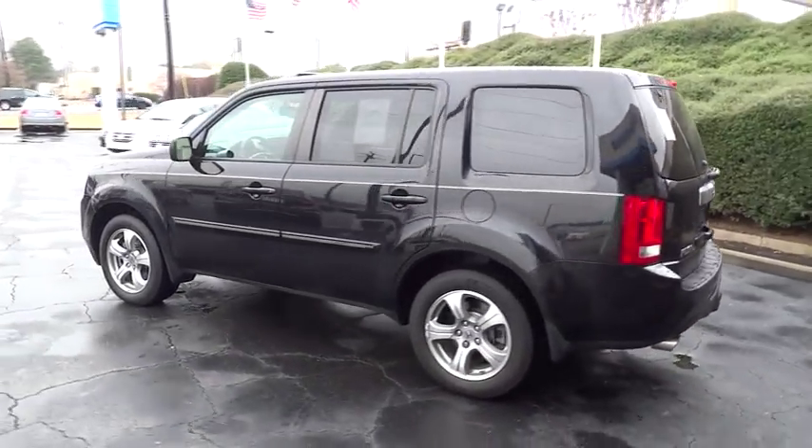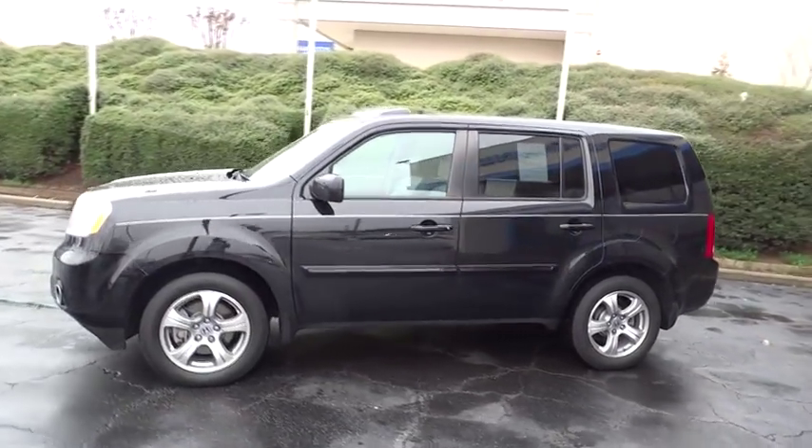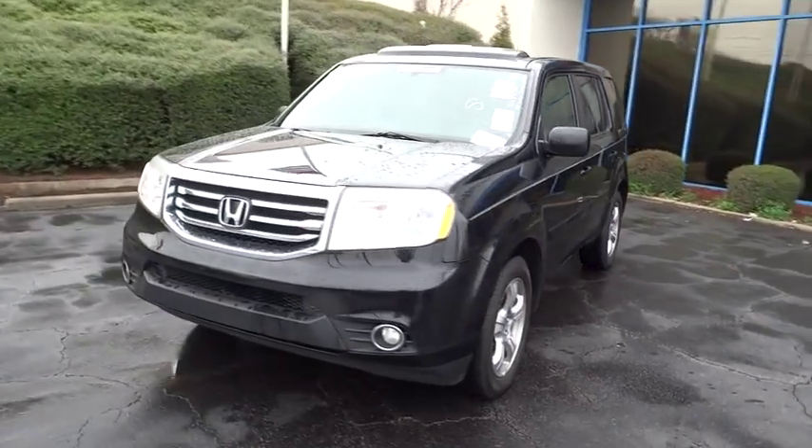This vehicle has less than 35,000 miles. Here are some of this vehicle's great options: power lift gate, stability control, power passenger seat, anti-lock braking system.